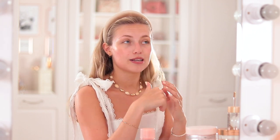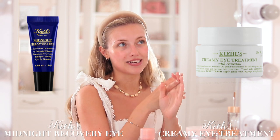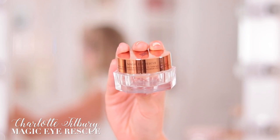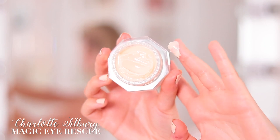Next is eye cream, and I like to use something heavier and more moisturising at night, with something lighter and brightening in the morning. Some of my favourites for night time: the Kiehl's Midnight Recovery Eye Cream, the Kiehl's Creamy Avocado Eye Treatment, the L'Occitane Immortelle Precious Eye Cream, and the Charlotte Tilbury Magic Eye Rescue — which has a really gorgeous thick texture that I would probably only use at night because it's so luxurious.